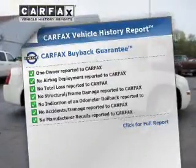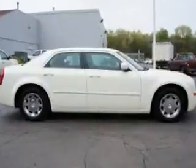Carfax is offered to provide you with peace of mind. Our website offers more information on all of our vehicles. Call us today to start test driving.